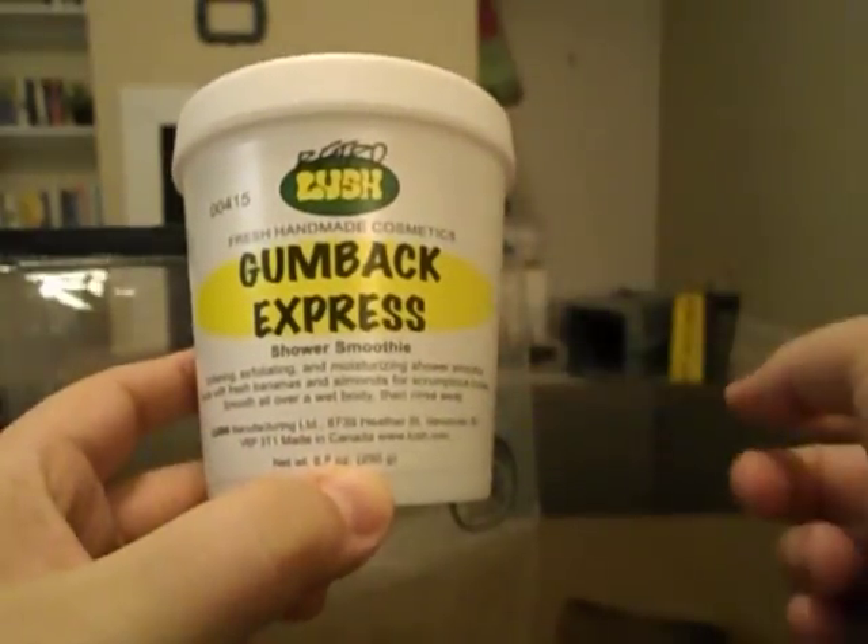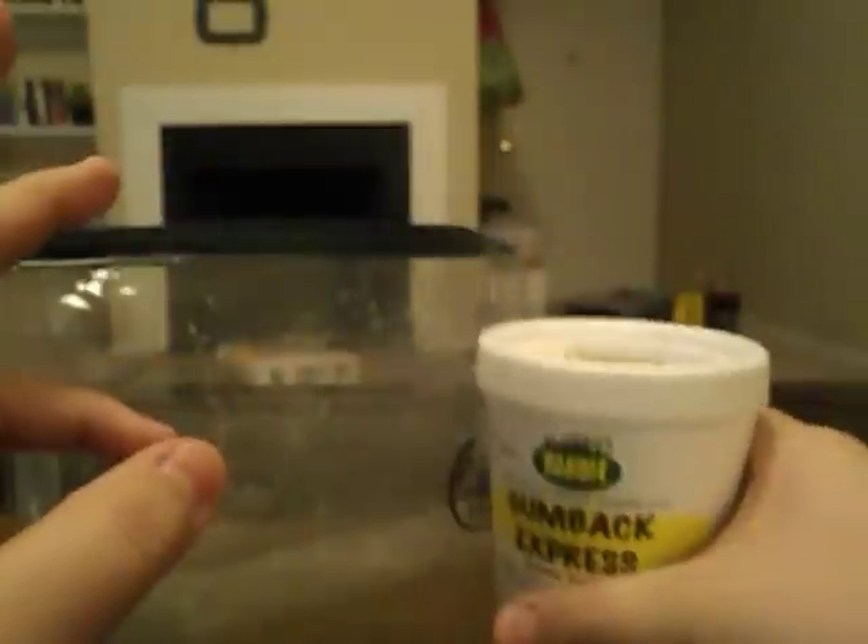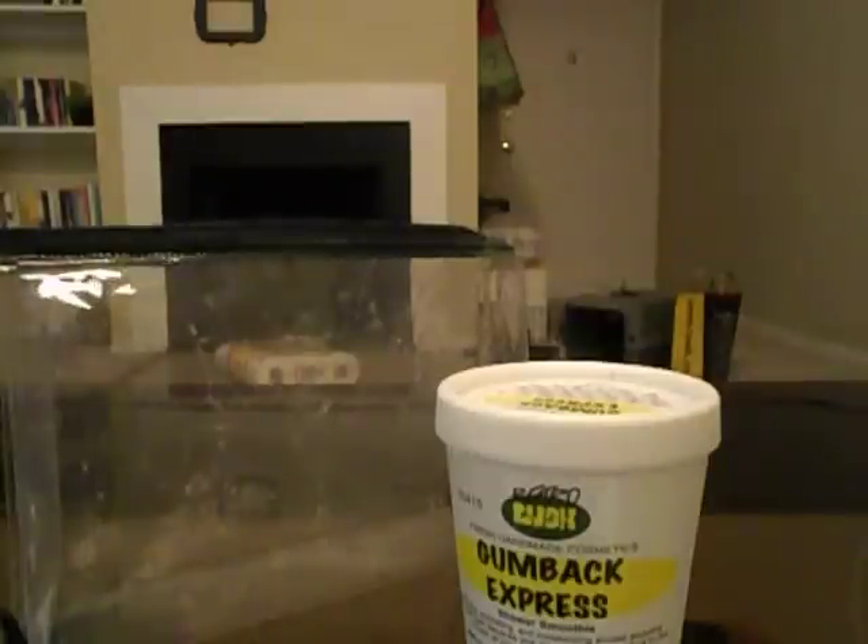That's the update on my project pan makeup and bath and body. I've been looking for things to replace what I've used up — for instance, now that the Gumback Express is done, I'm using a different Lush shower smoothie and working on finishing that up. I may come back with an updated project pan because I'm not ready to stop this yet. I'd like to keep adding things and working toward using up my products, so let me know if you'd like to see an updated list and I'll film that.